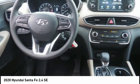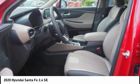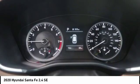Rear view camera, Bluetooth, adaptive cruise control, trip computer. This beauty is sure to make you the talk of the neighborhood.